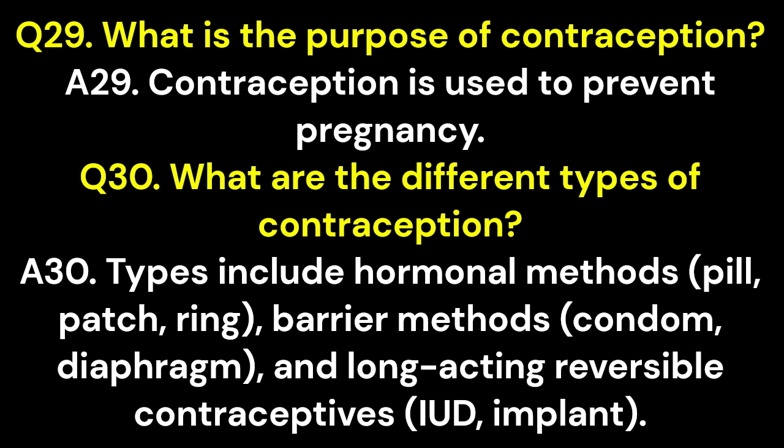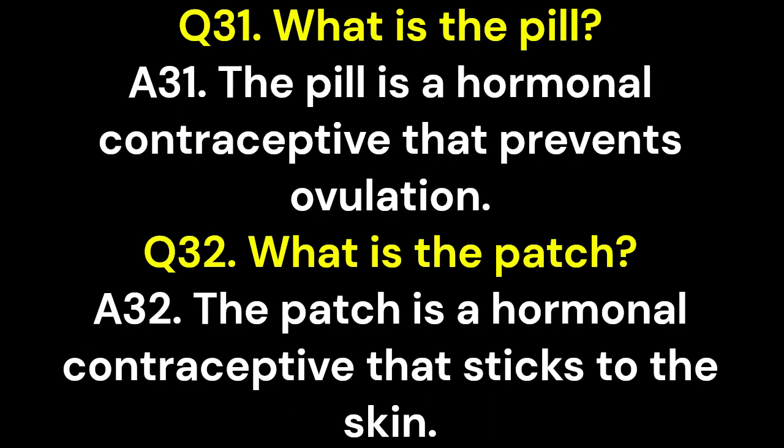Q30. What are the different types of contraception? A30. Types include hormonal methods — pill, patch, ring — barrier methods — condom, diaphragm — and long-acting reversible contraceptives, such as the IUD and implant. Q31. What is the pill? A31. The pill is a hormonal contraceptive that prevents ovulation.